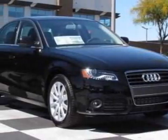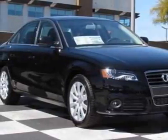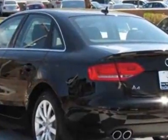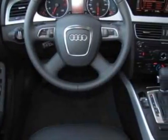Look at this new 2012 Audi A4. For your protection, this vehicle has a full factory warranty. This vehicle gets an estimated 22 miles per gallon in the city and an estimated 30 on the highway.